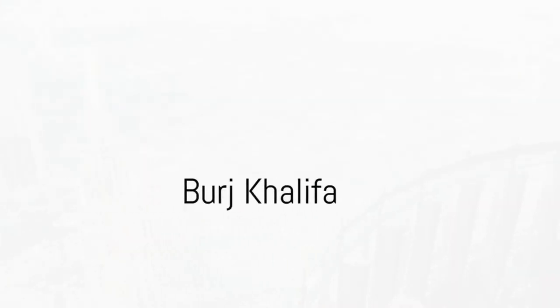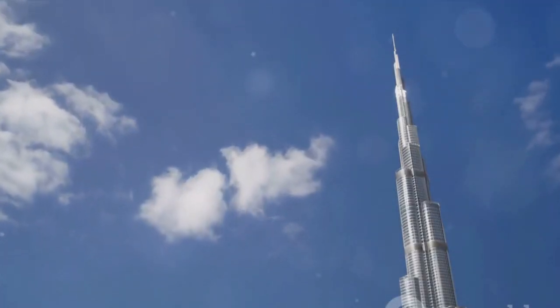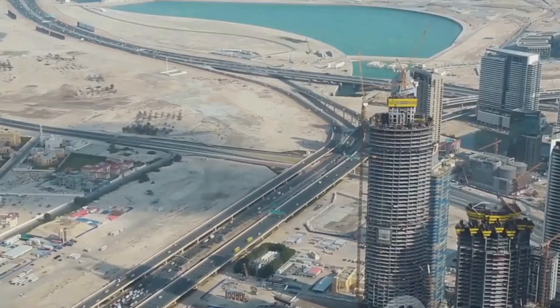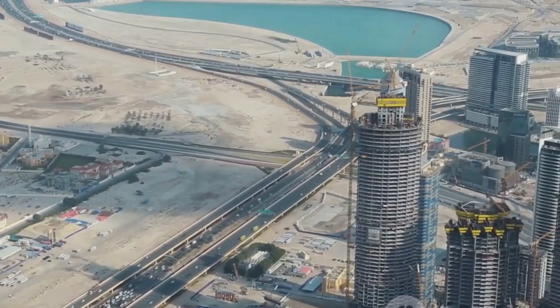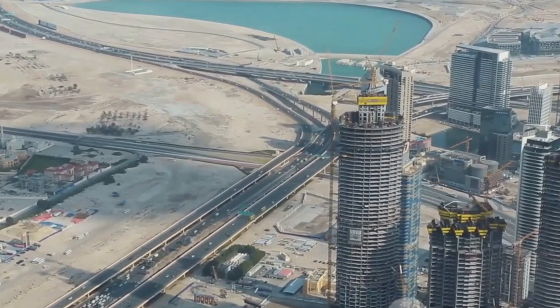And finally, at number 1, we have the Burj Khalifa. Standing at an impressive 828 meters, this architectural marvel is a symbol of Dubai's ingenuity and ambition. The view from its observation deck is truly awe-inspiring, offering a bird's-eye view of this ever-evolving city.